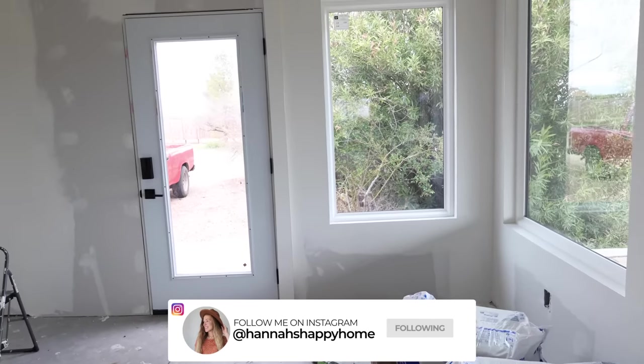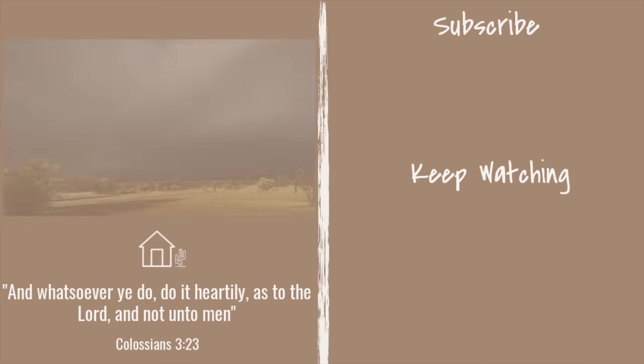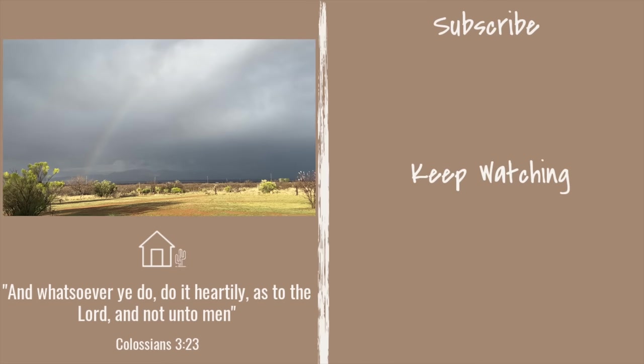Thank you all so much for watching. I will see you next week on Tuesday with a new video. Bye!